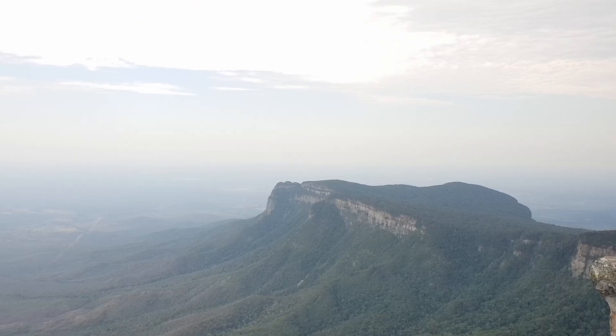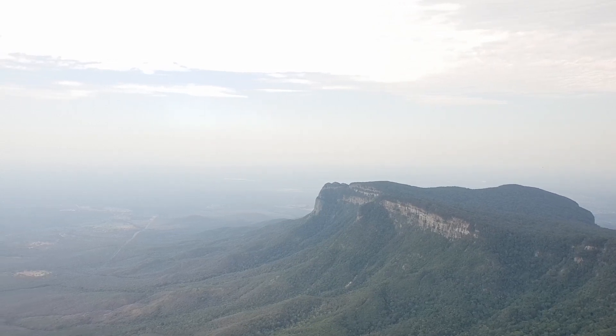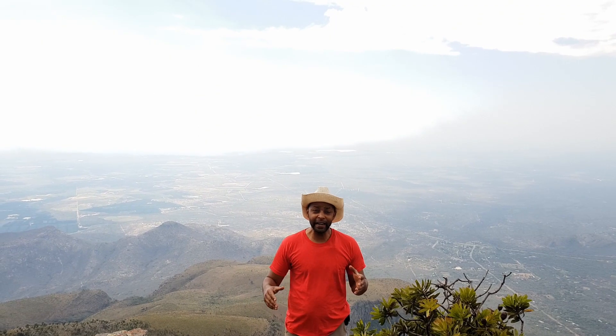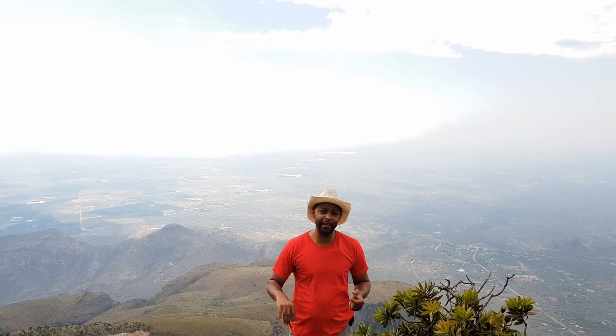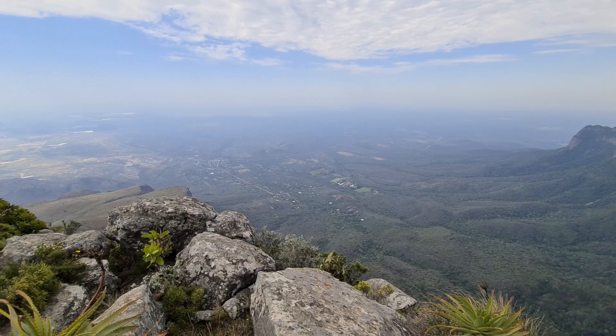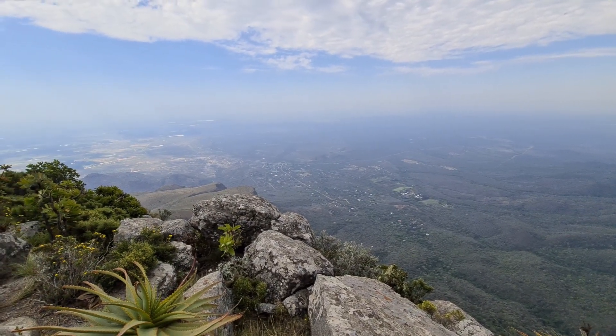We are at Mariepskop — this is the second highest peak in the Drakensberg range, at about 1,945 meters above mean sea level. The views from here are absolutely amazing, and what makes it even more significant is that we're looking down at the Lowveld. Today it's quite windy and cloudy with a storm coming in, so it's a little hazy. But on a clear day it is said that you can see all the way to the Indian Ocean and even the city of Maputo in Mozambique.